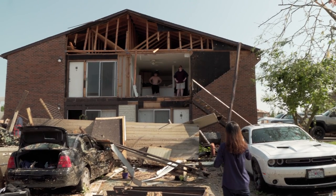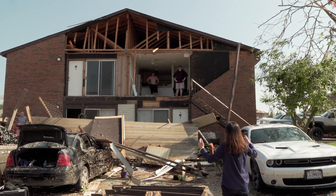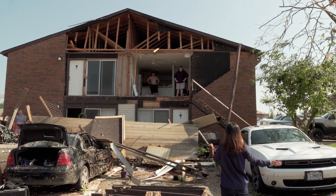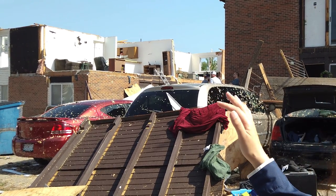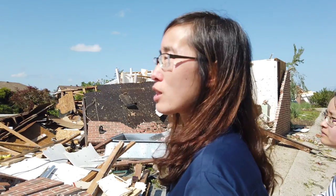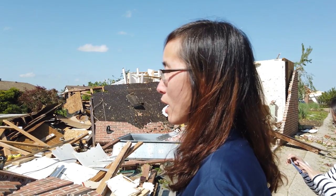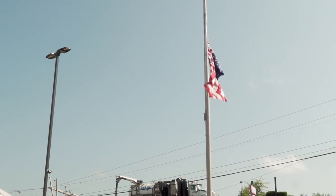So when the tornado warning was issued, did people hide anywhere in the building, or did people go somewhere else? When we got it, we left — we went across town. If people were in this building, obviously they could not survive. But I'm glad that they responded to the tornado warning very quickly, very timely. So it saved people's lives.